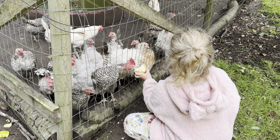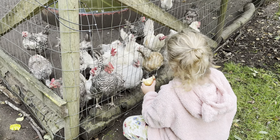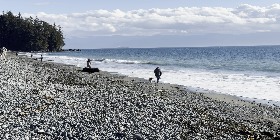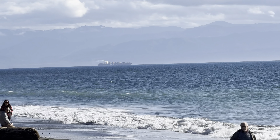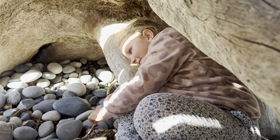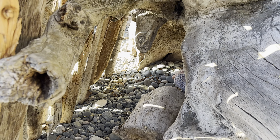This apple has gone bad on us - gotten pretty mushy - but rather than throw it out, we decided to give it to the goats. They're not picky. And the chickens too. There you go. A girl and some chickens - what a beautiful sight. Back at French Beach again, probably for the last time since we're leaving the day after tomorrow.